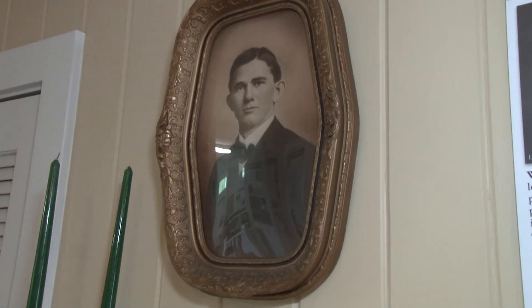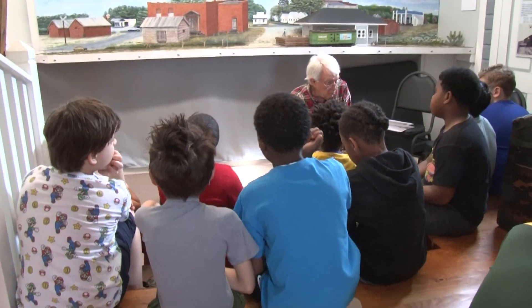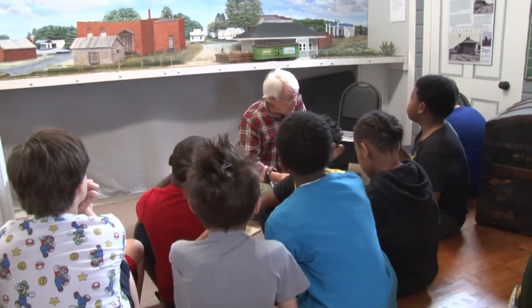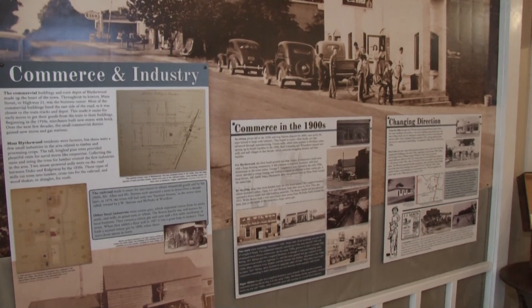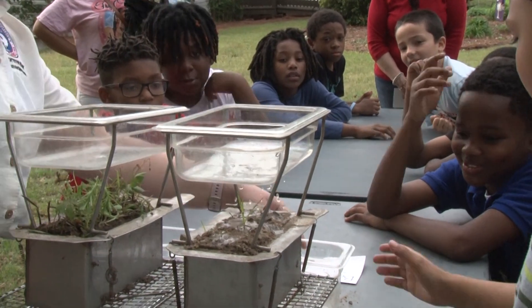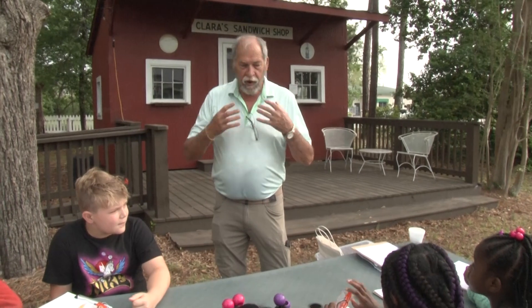They will learn about the history of the town. They will learn about map and compass skills, and they will also learn about water and soil in the different regions of South Carolina.